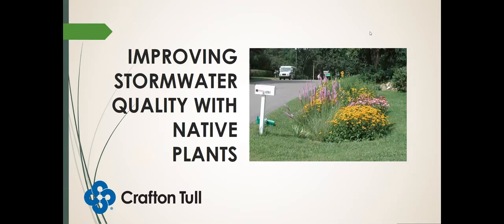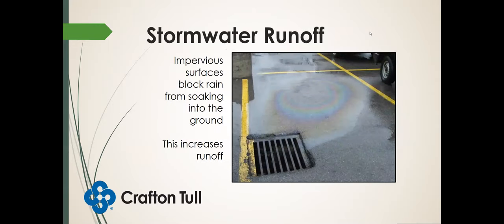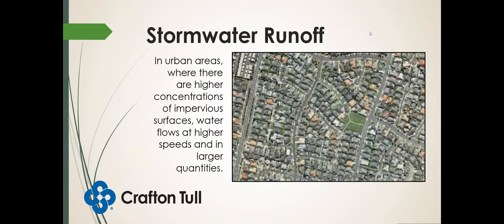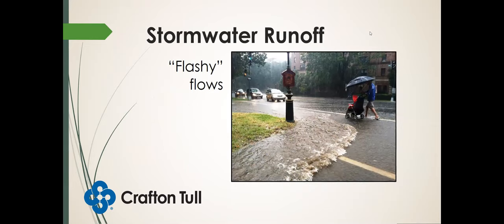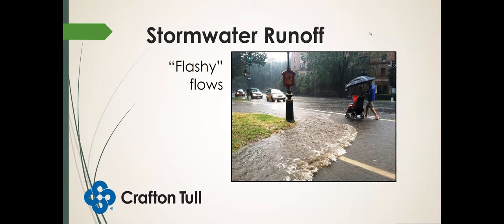What about improving stormwater quality with native plants? Stormwater runoff occurs when we have impervious surfaces that block the rain from soaking into the ground. Since it can't soak in, it has to travel sideways trying to find the lowest elevation. In urban areas with higher concentrations of impervious surfaces, water flows at higher speeds and in larger quantities after rain — creating what we call flashy flows. Normally all of this water would have soaked into the ground over a wider area, but instead it gets concentrated and creates these issues.